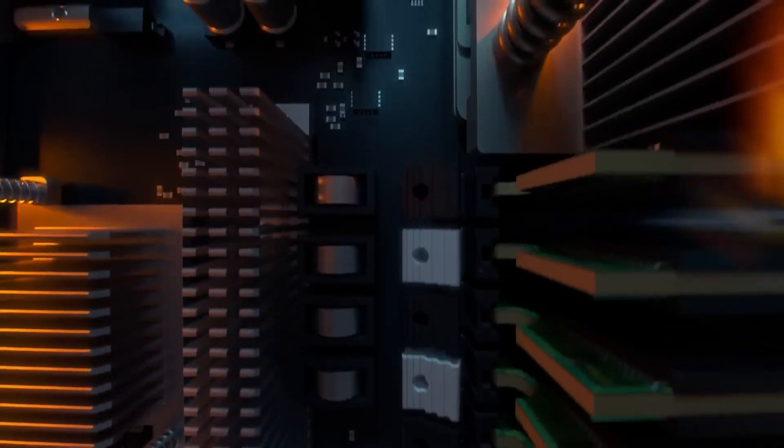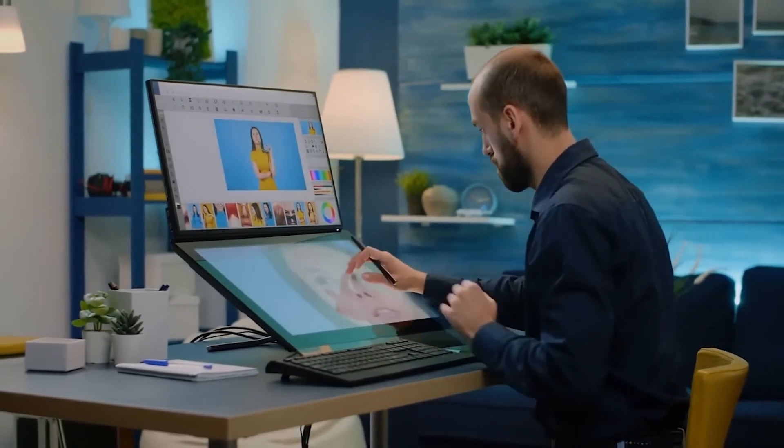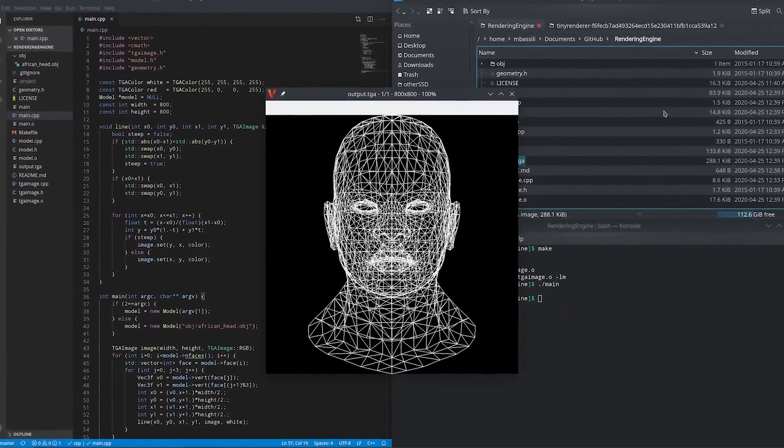Additionally, the system boasts 128 GB of unified, coherent memory — several times more than most high-end laptops — and up to 4 TB of NVMe storage for handling vast datasets.